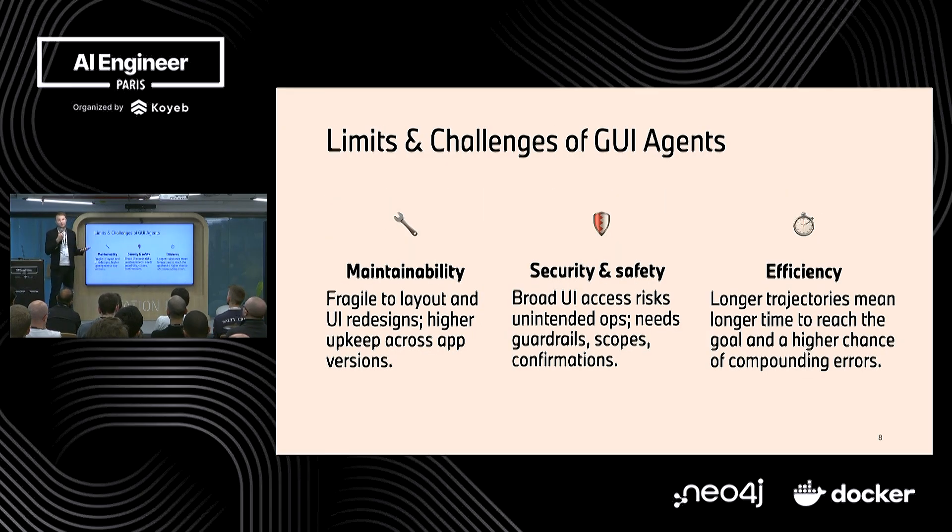But it also comes with limits and challenges. Maintainability, security, safety, and efficiency — it's not a simple task to put something like this into production. If the design of an application completely changes, you need evals to verify the scenarios you care about still work. With an API, a design change might not require changing the API tool at all. Security is also a concern — your GUI agent shouldn't do things you don't want it to do, so you need confirmations and scopes where the agent can operate. And efficiency: sometimes an API tool does something in two calls, but a GUI agent needs a trajectory of seven actions.